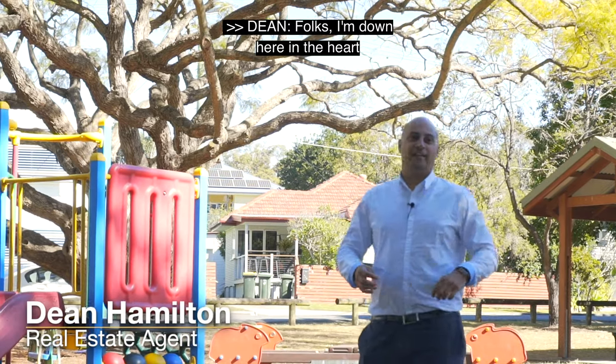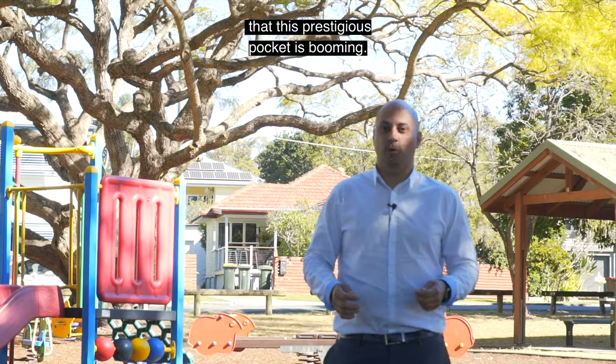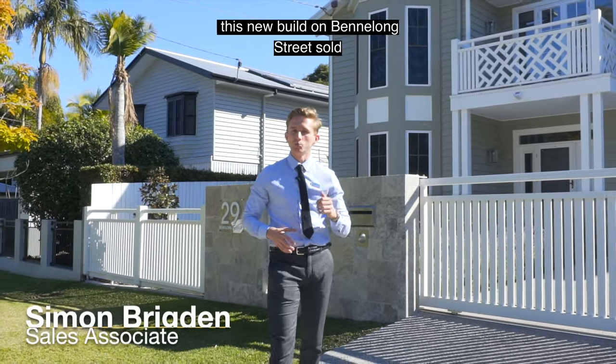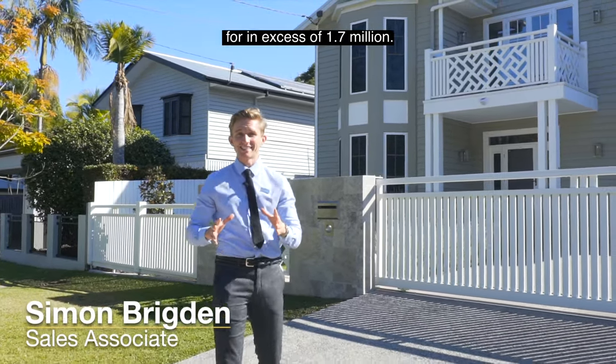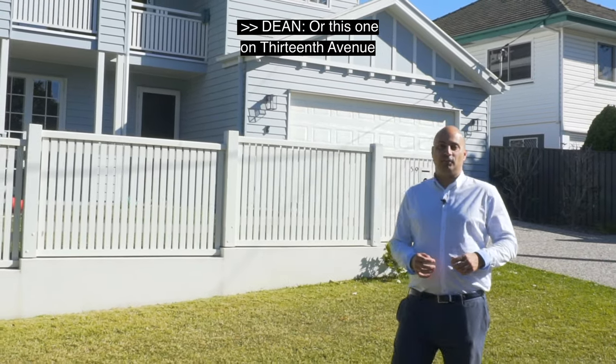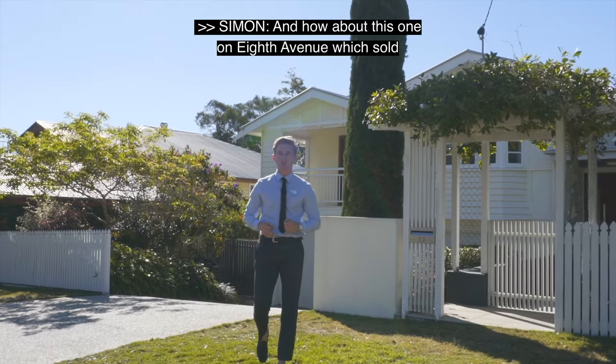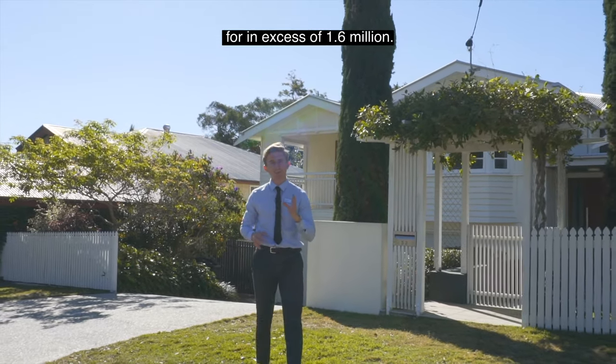Folks, I'm down here in the heart of the Kedron avenues and there's no secret that this prestigious pocket is booming. For example, this new build on Bennelong Street sold for in excess of 1.7 million. Or this one on 13th Avenue that sold for 1.65 million. And how about this one on 8th Avenue which sold for in excess of 1.6 million.